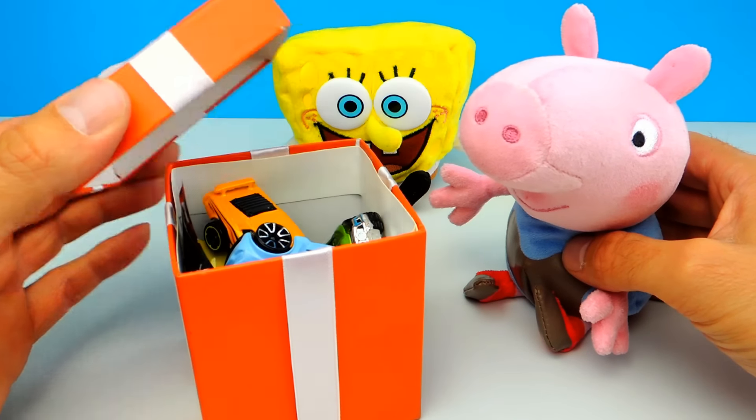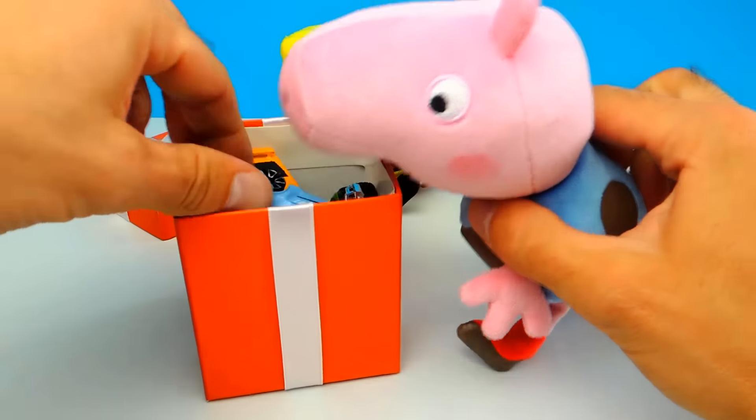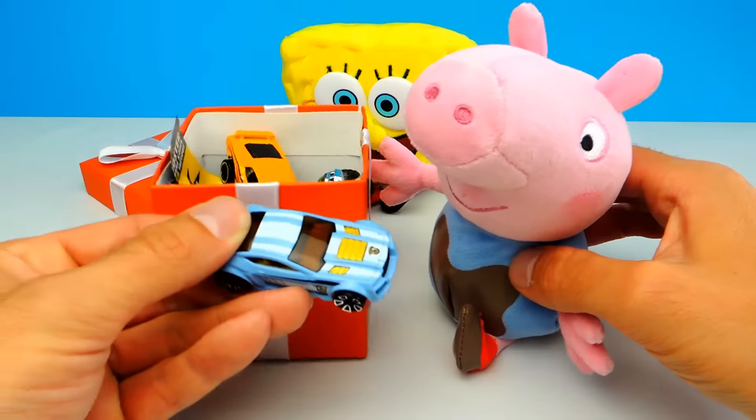I don't know, it looks like a bunch of cars. I really think this looks like a bunch of cars. Oh my god, those are Hot Wheels!